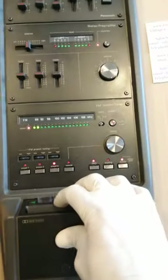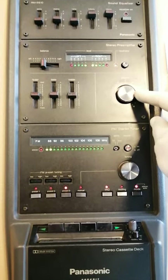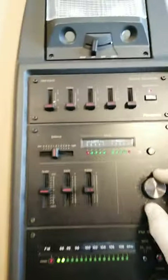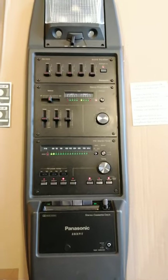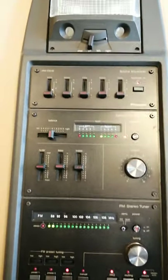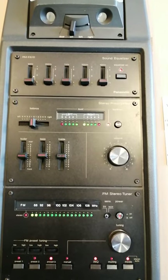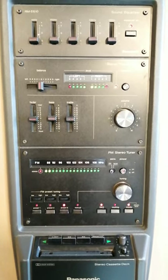So that was the tuner. Let's have a listen to the tape. That was the tape — the sound of the clarinet.